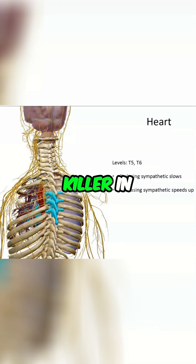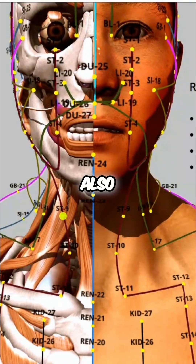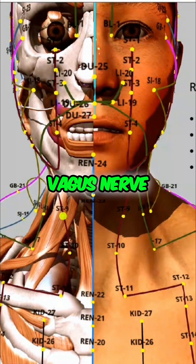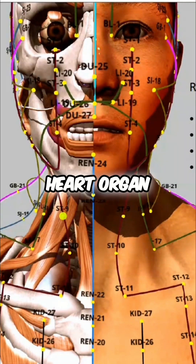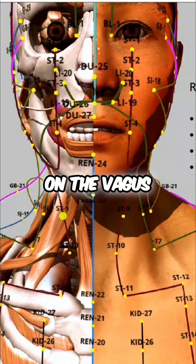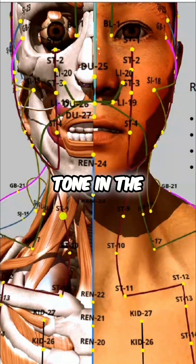Heart disease is the number one killer in the United States, and we're looking at T5 and T6 being deficient. Now the heart organ is also innervated by the vagus nerve, so you can send ichi directly to the heart organ on the vagus nerve — stomach nine — and it will also respond when you increase parasympathetic tone in the vagus nerve.